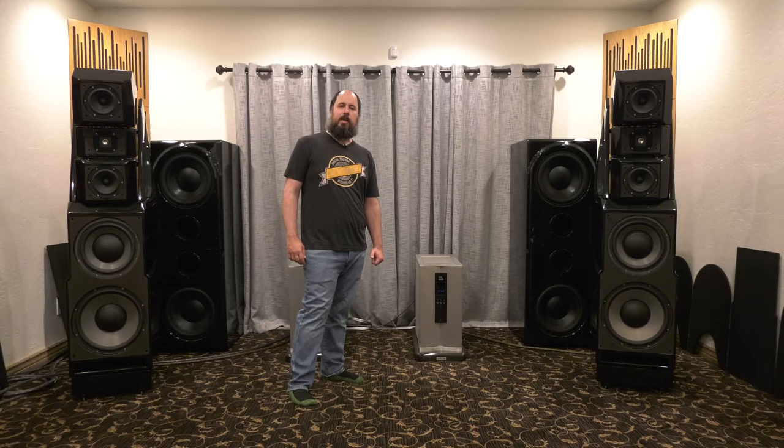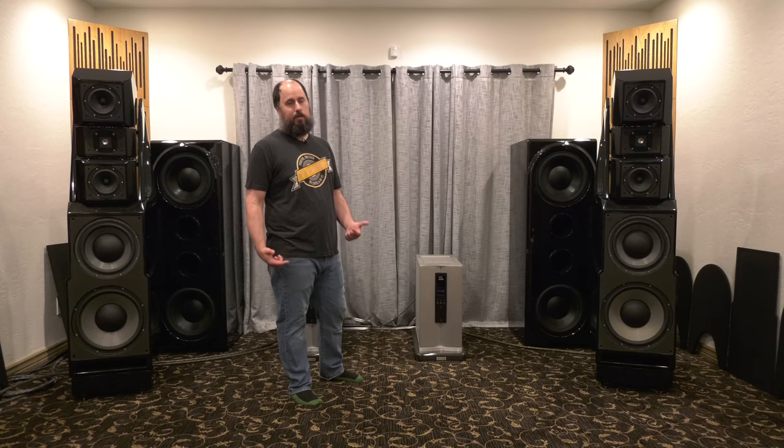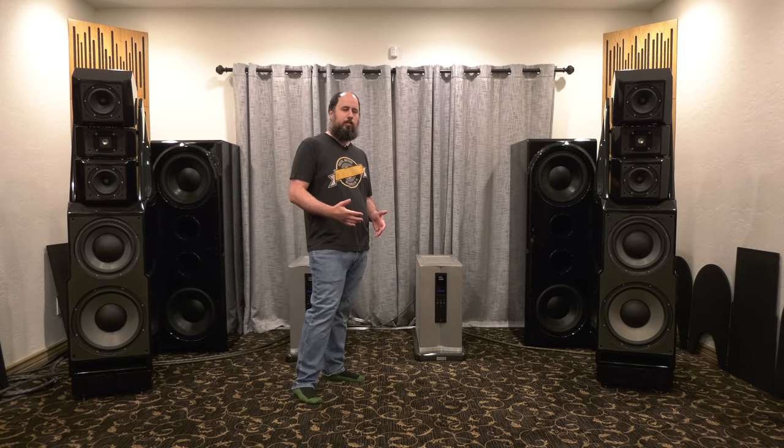I always use my wife as a gauge of whether I'm spending foolish money or not, because she's called me out on many upgrades and told me many times, you've got hosed — this doesn't sound any better, or it sounds worse. But this was something that was so matter of fact, it sounded so much better.